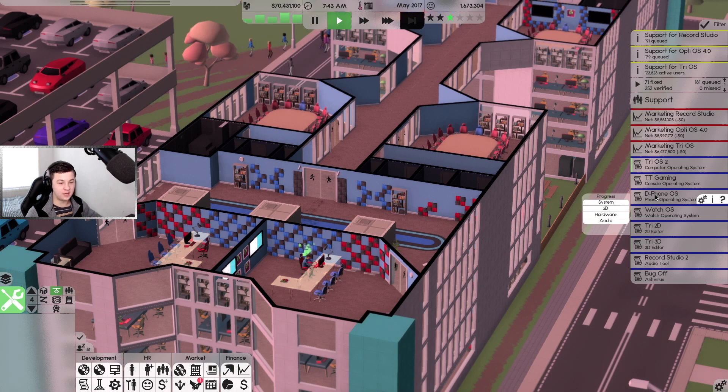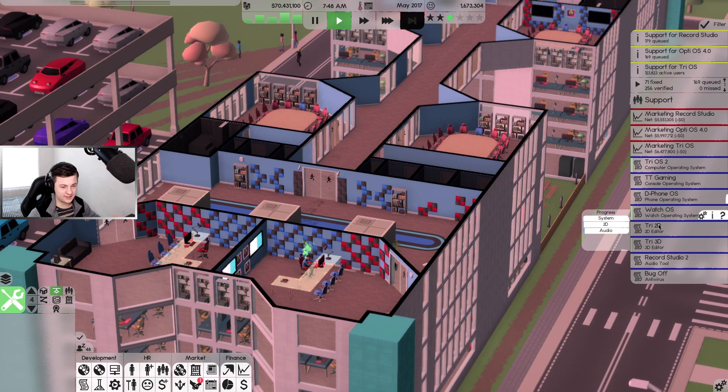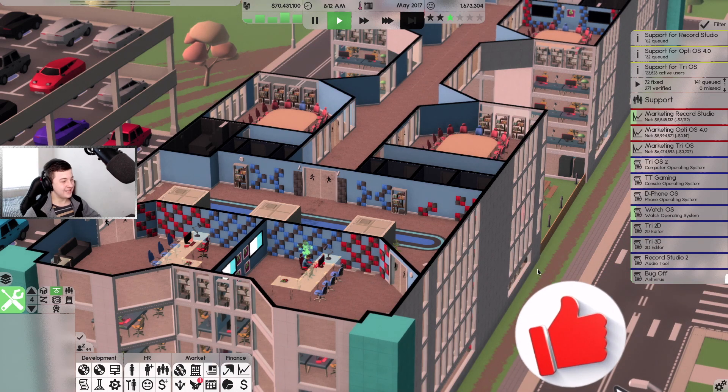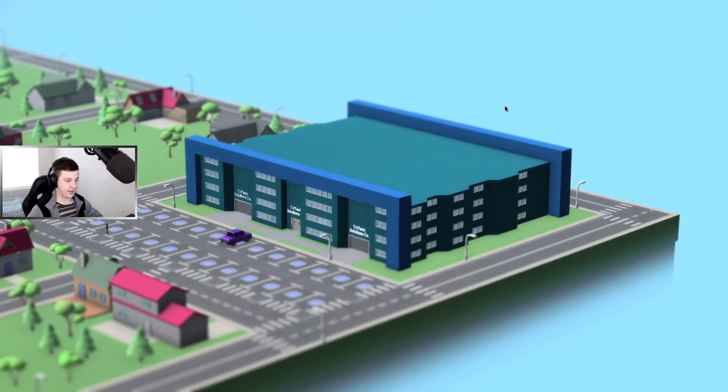Our computer operating system is called TryOS 2, our console operating system is called TT Gaming - stands for TryTech Gaming. We've got D-Phone OS named by Nixon from the comments, Watch OS for our watch operating system, Try 2D and Try 3D, Record Studio 2, and our antivirus is called Bug Off. I'm super happy with the way this turned out.